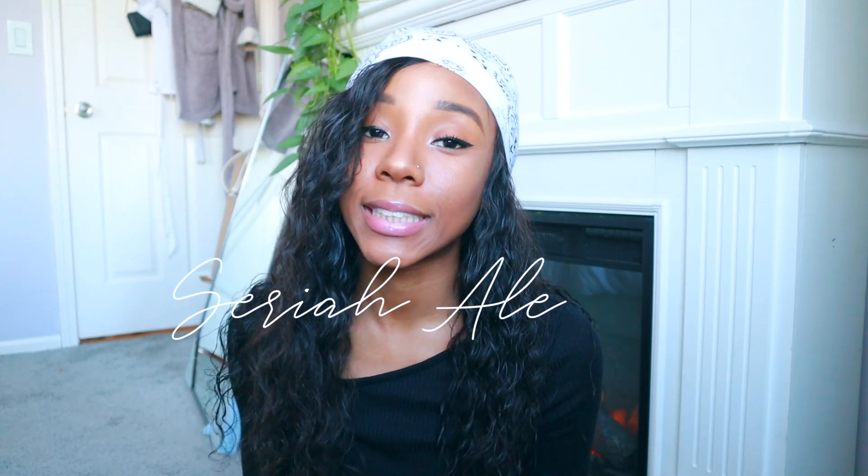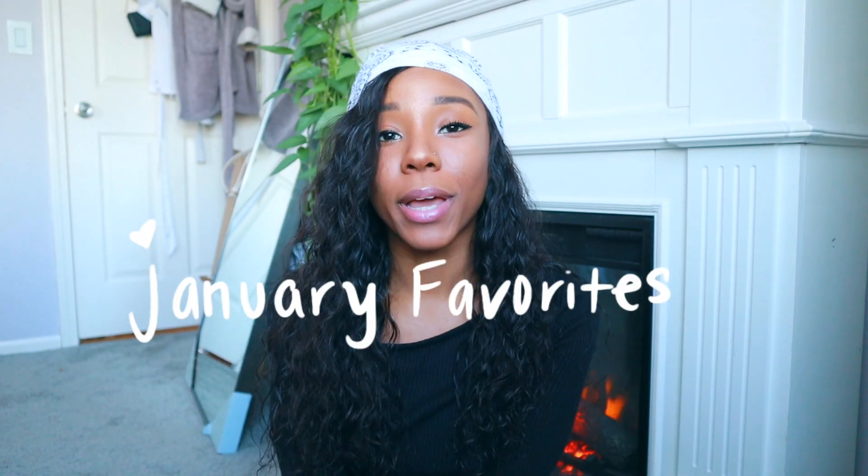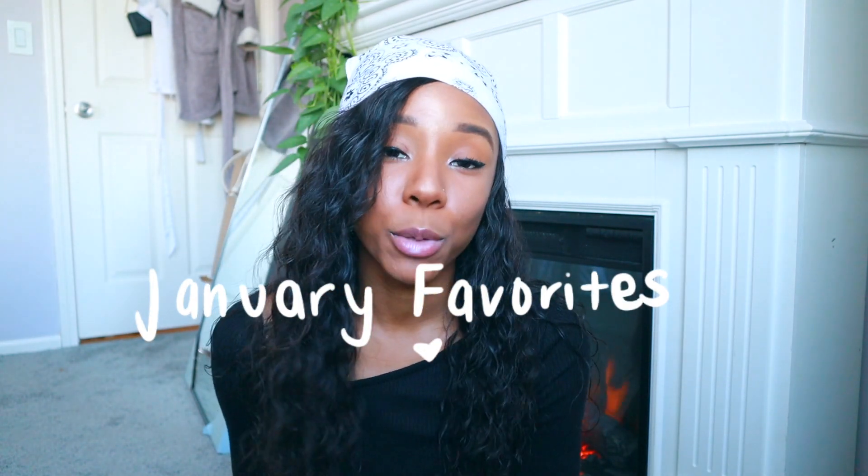Welcome, or welcome back to my channel. If you're new, my name is Saraya Alexis and I usually make vlog videos, postgrad and lifestyle videos. Today I'm going to be filming some of my favorites — I'm really excited. I'm going to be showing you guys some of my winter favorites, or January favorites to be more specific.